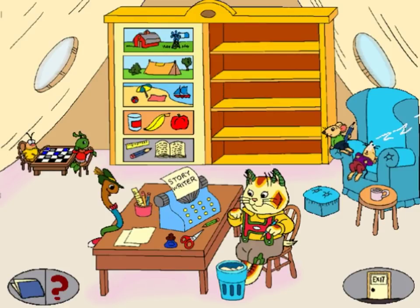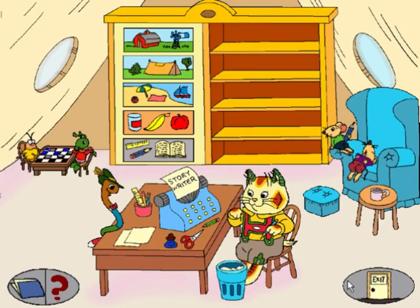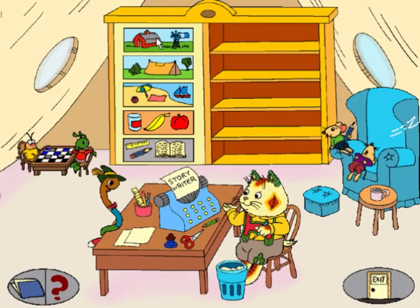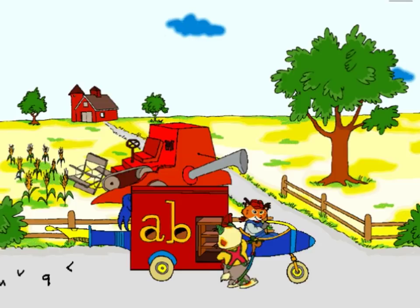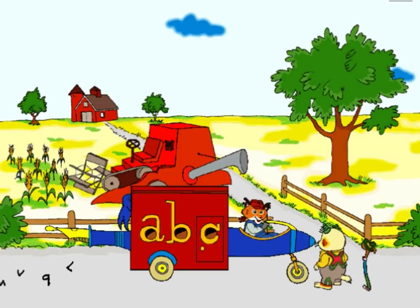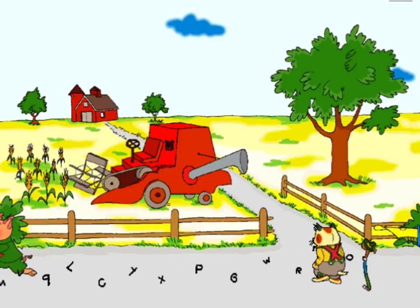There are lots of things to do in Busytown. Click the place you want to go, or click the Storywriter to write a story of your own. Let's go to Farmer Soybean's Farm.